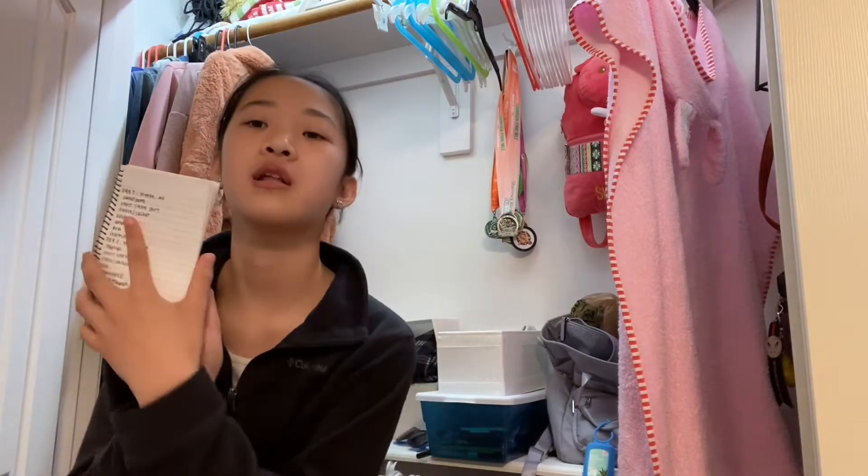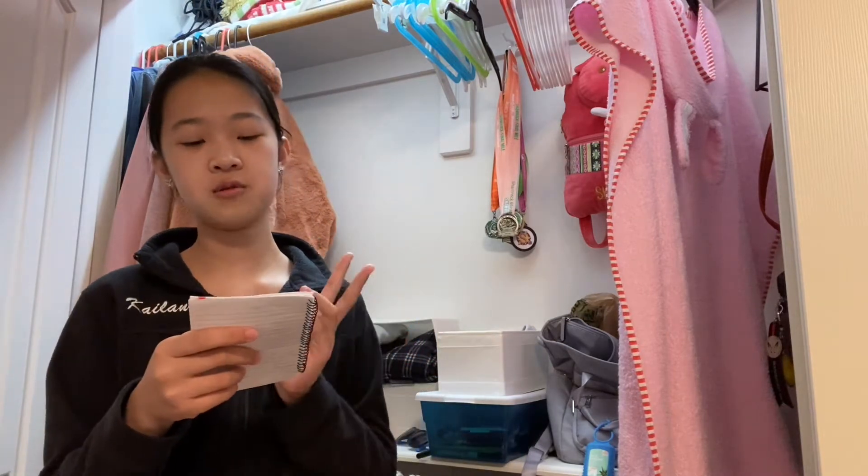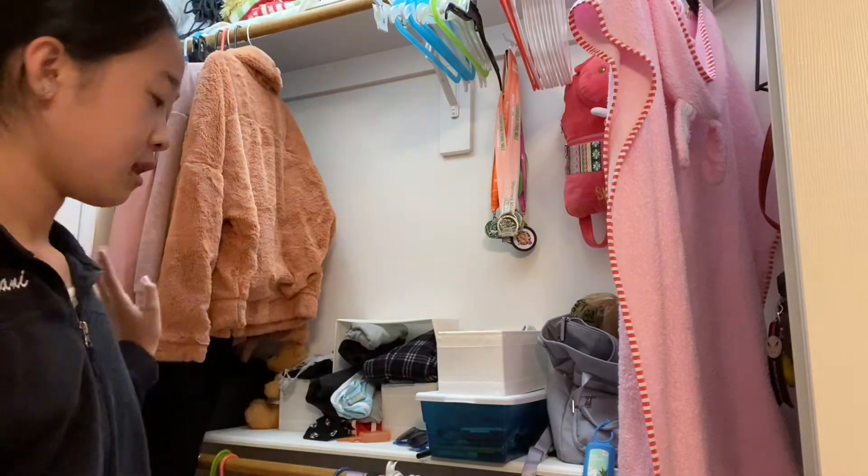So on day one I have written on this paper according to the weather and stuff: sweatpants, a short sleeve shirt, a fleece wear jacket, and socks. So let's pick that out.